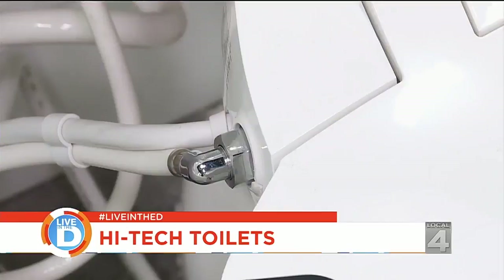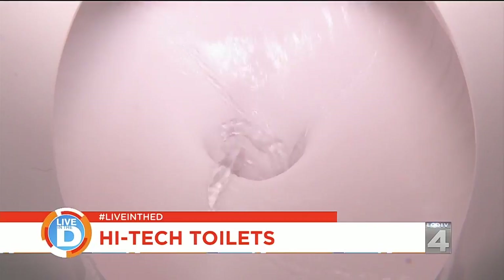This Kohler toilet has aquapiston technology. When you flush it, water goes around 360 degrees into the bowl, which virtually eliminates all plugs.